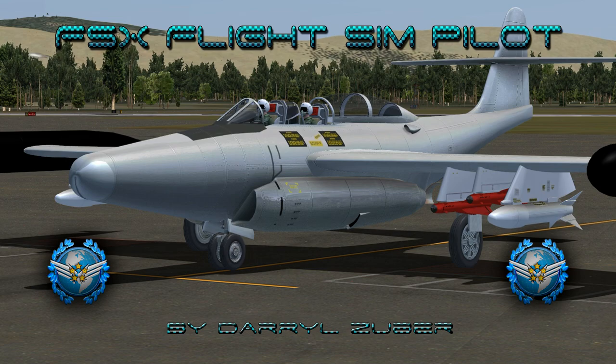Welcome to my FSxFlights Simpilot channel. Video number 281. Landing the Northrop F-89J Scorpion at Davis-Monthan Air Force Base in Flight Simulator 10. Video produced by Darrell Zuber at X-World Studios.